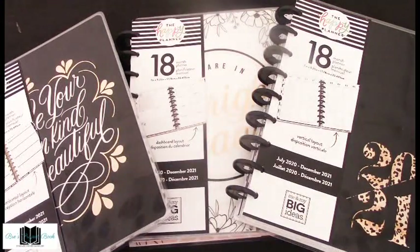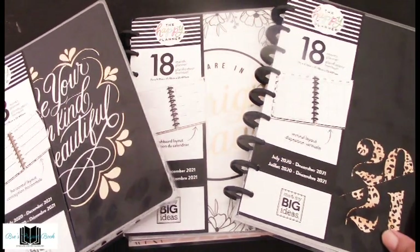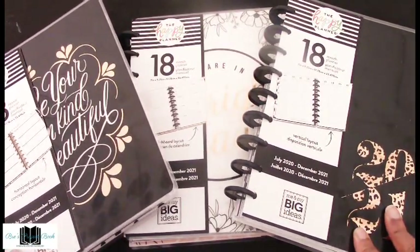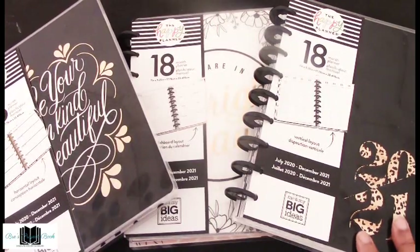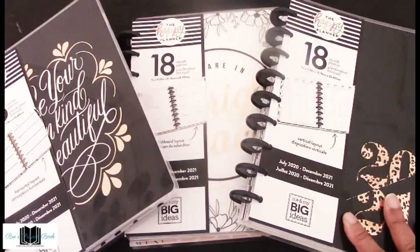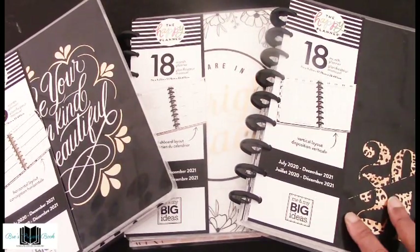We're going to start with these three planners. I purchased three 18-month planners in classic size across three different layouts. We're going to start with the Wild Style, which is the one that is really popular right now.